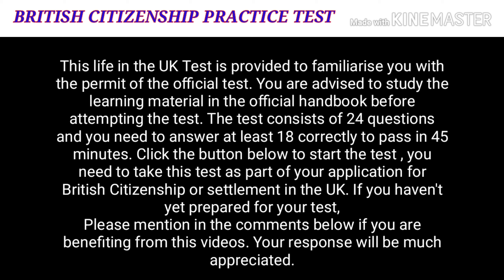Please mention in the comments below if you are benefiting from this video. Your response will be much appreciated. Many thanks.